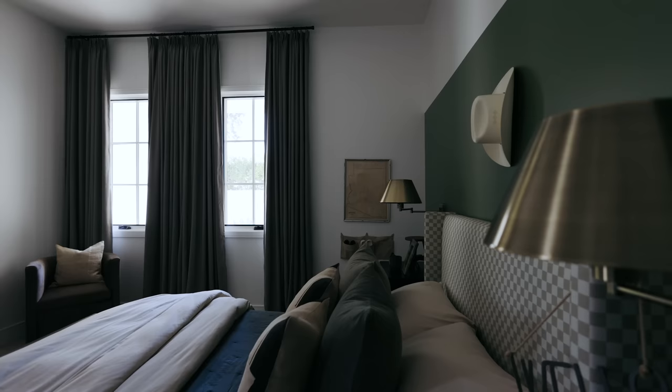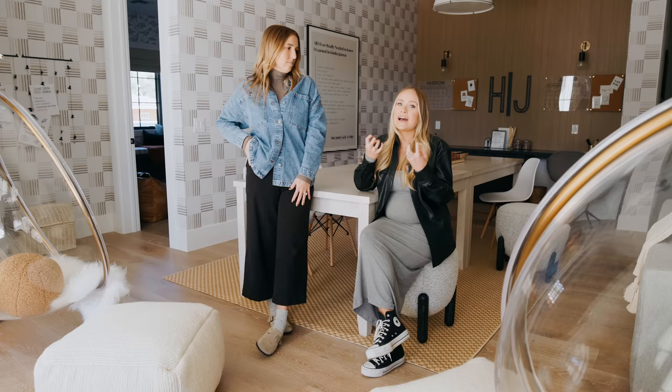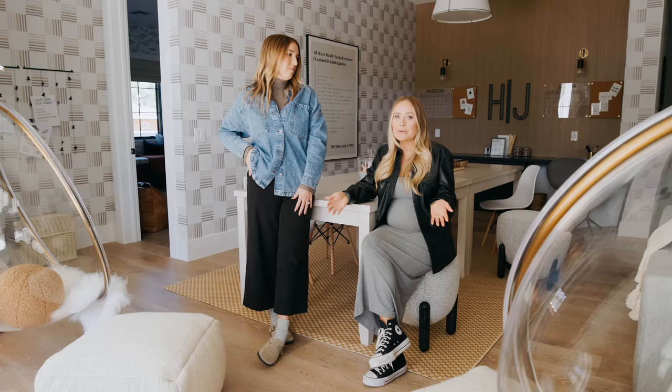In kids' spaces, bedding is important. We always try to keep it cost-effective, but that doesn't mean we skimp out on the layers. In any space, layers are super important — textiles, pillows, throws, window treatments — because it adds so much to a room. It doesn't have to be expensive, but even the smallest amounts make a big difference.